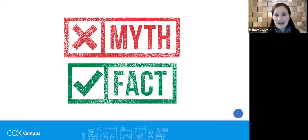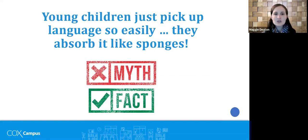Now we'll engage in a myth and fact game. A statement will appear on screen, and participants decide: is it true — a fact — or not true — a myth? Use the annotate stamp to mark fact or myth, or type your answer in the chat. First statement: 'Young children just pick up language so easily — they absorb it like sponges.' Is that a myth or a fact? Go ahead and take some time to annotate or drop your response in the chat.